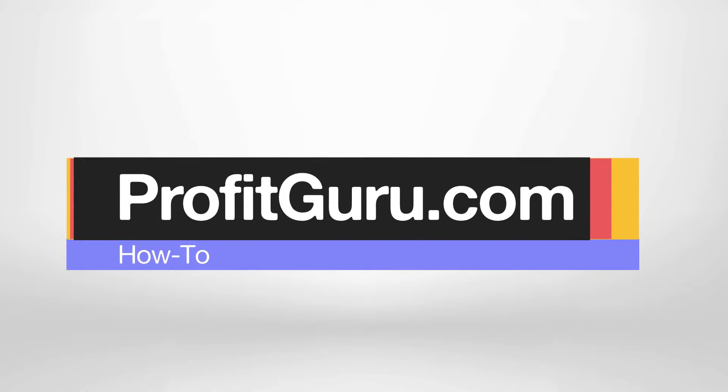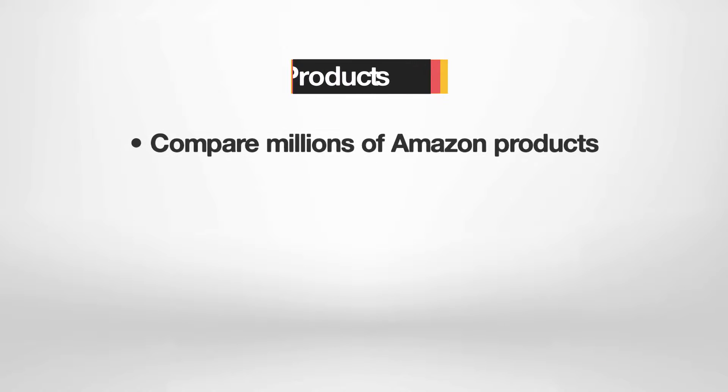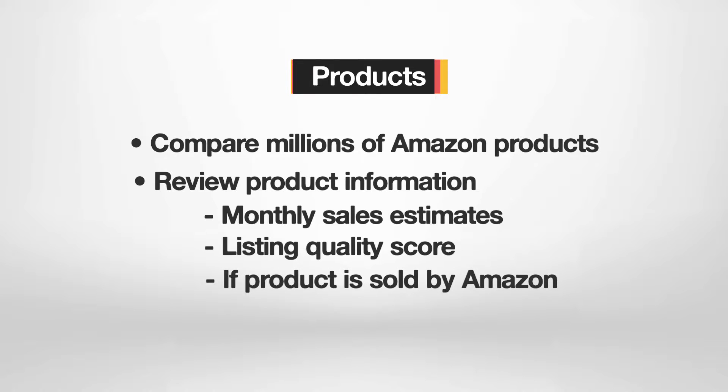Let's jump into the system so I can show you how the tool works. ProfitGuru is divided into three main sections: products, brands, and suppliers. The product section lets you compare millions of Amazon products that are updated daily. You can review important product information such as monthly sales estimates, listing quality score, and if the product is sold by Amazon.